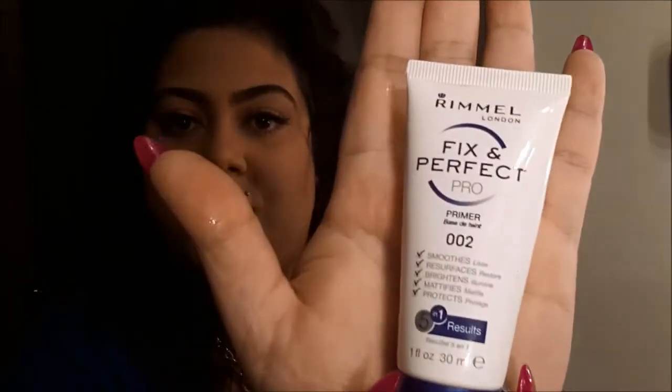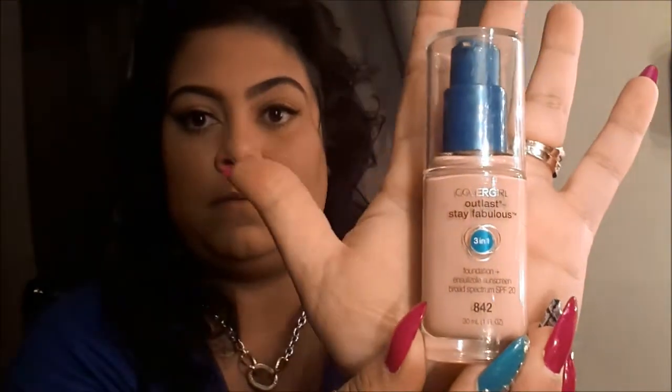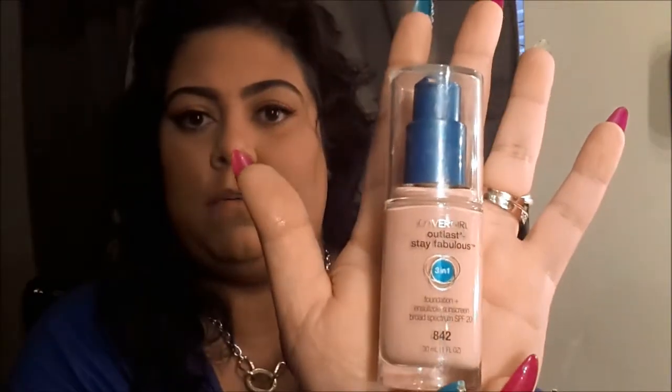The Rimmel primer mattifies your skin and if you have an oily T-zone it's really great — I barely have to blot when I have it on under my foundation. One of the two foundations I've been really wearing — this one is not really my color, but I mix it with other darker ones I have around the house.